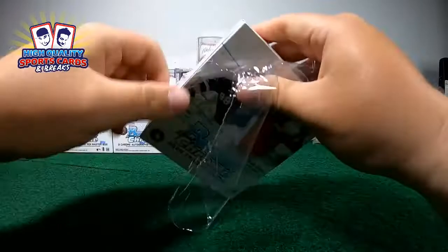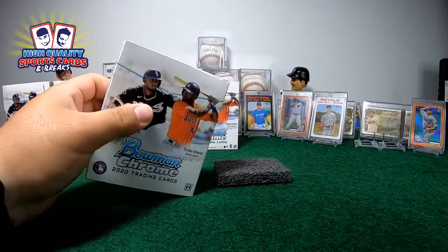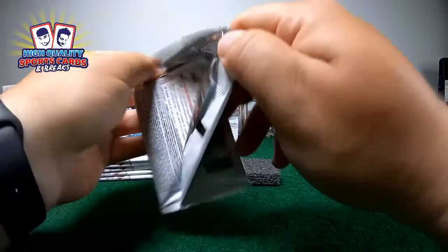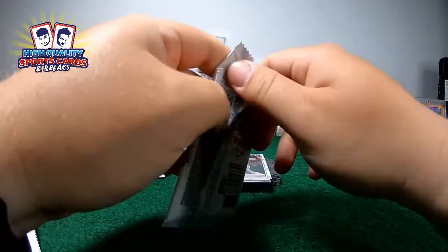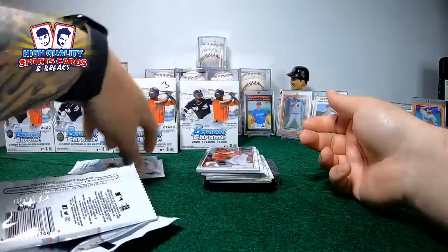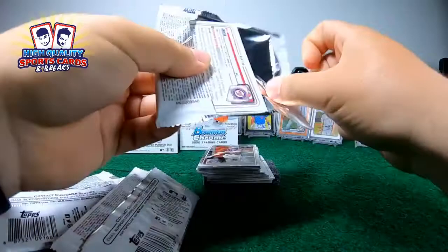Remember, after this break we're coming back with Heritage Minor League break number six. And remember, tomorrow is the last day of Bowman Chrome - last break tomorrow guys. Bowman Chrome, you want to be part of that break. The next one tomorrow is the Draft, so you know the prospects, the rookies. We already have nice allocated product in December.